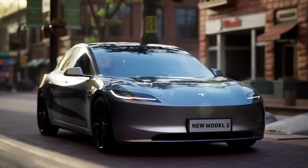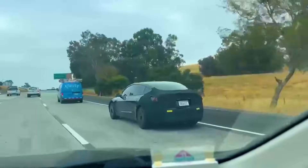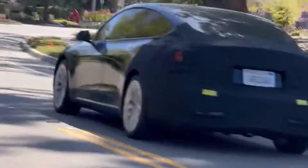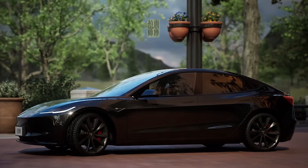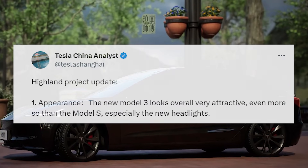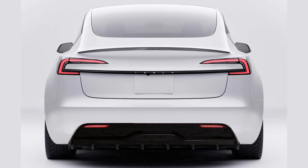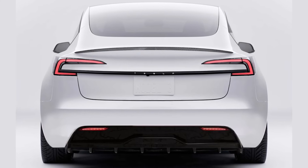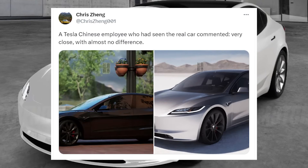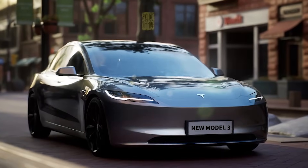Let's look at the appearance of the Model 3 Project Highland before diving into its features. A tweet from Tesla China Analyst, or Tesla Shanghai, offered positive opinions on the aesthetics of the upcoming Model 3 Project Highland. According to the tweet, the new Model 3's design appears very attractive, potentially more so than the Model S. Enthusiasts have taken notice of the Model 3's sleek new headlights in particular. In another tweet, Chris Jung relayed comments from a Tesla employee in China who said the actual car is very close with almost no difference to the anticipated design.